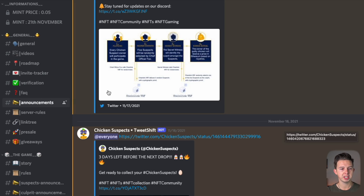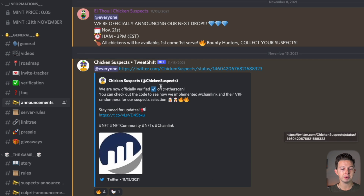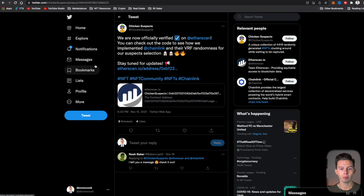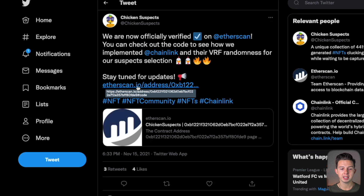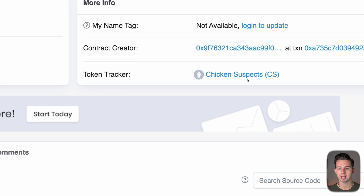Coming over to announcements on the Chicken Suspects Discord, I can see that just a couple of days ago they tweeted that they are officially verified on Etherscan. We're going to copy and paste that link and open it up. We can see a link right there to Etherscan, and this is going to take us to their smart contract. Now we're here on Etherscan and we can see that this is Chicken Suspects, which is exactly what we wanted.